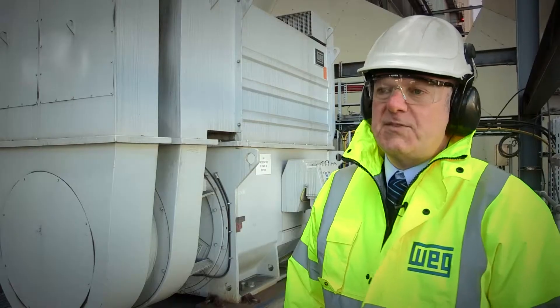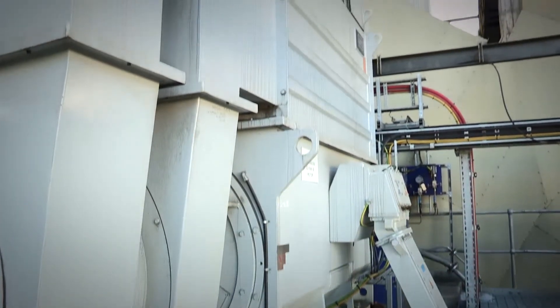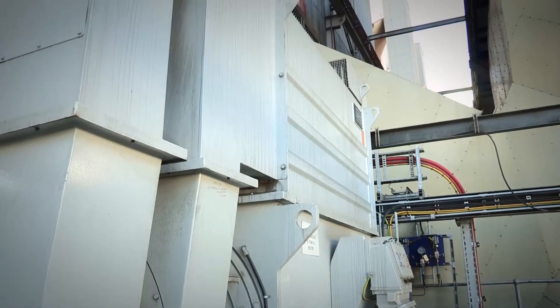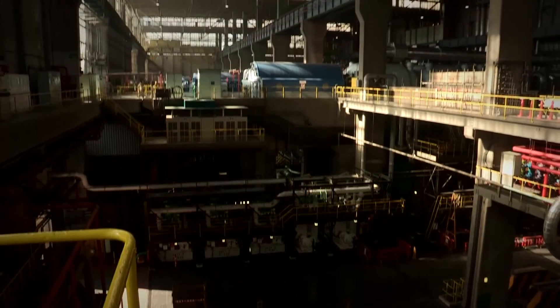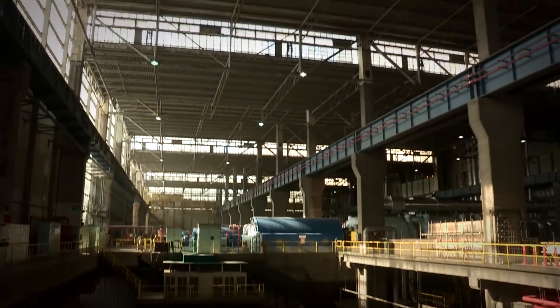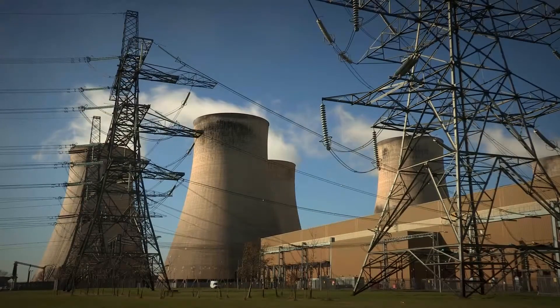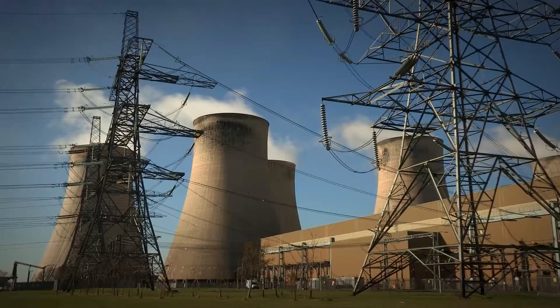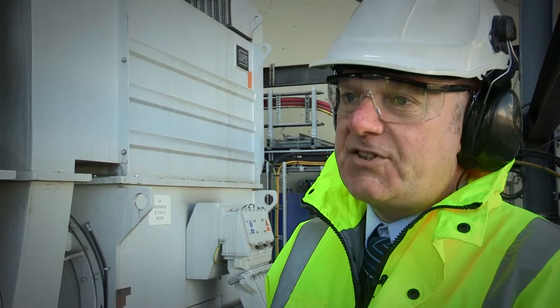All our high voltage machines are made to specification. Whilst we do have a standard platform which we manufacture these machines from, our biggest asset is that we can manufacture machines to fit in where people want the motor to fit. The build time for one of these motors all in all is six months from conception to going out the door. These are a very high efficiency motor — 97% — which is very good for a machine of this size.